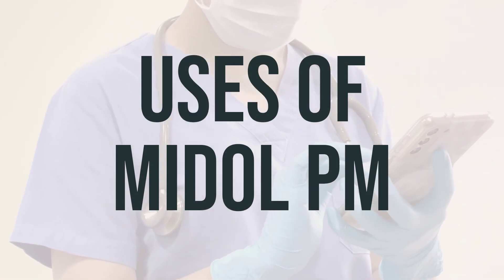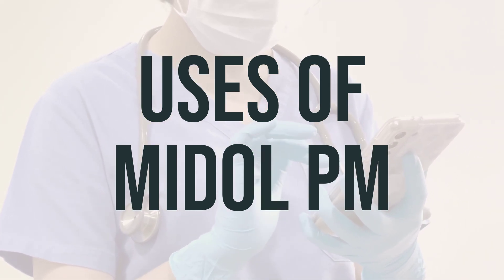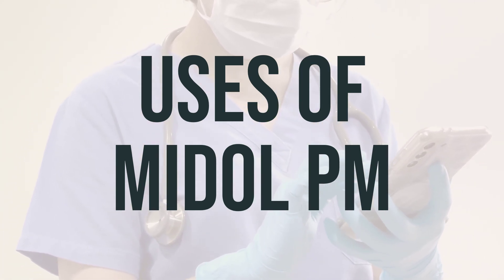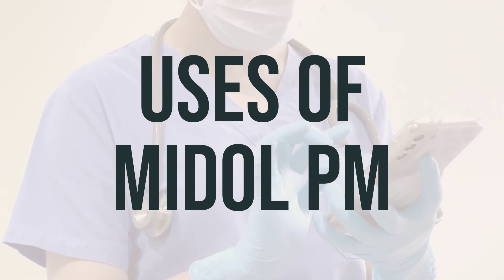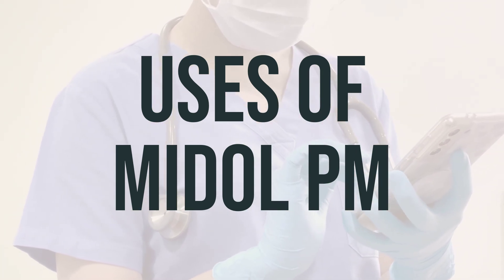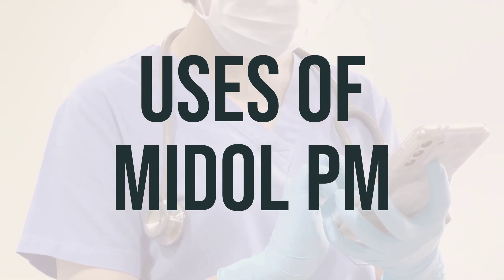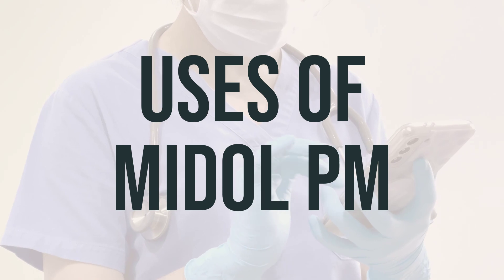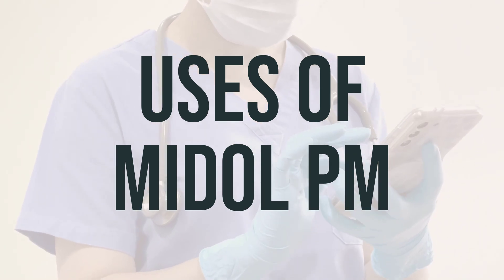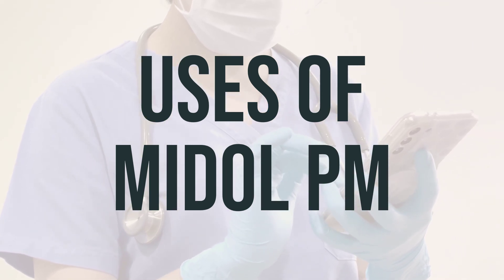The combination product Mydol PM contains acetaminophen and an antihistamine. Acetaminophen helps to reduce fever and mild to moderate pain, such as headache, backache, and muscle strains. The antihistamine in this product can also cause drowsiness and may be used as a nighttime sleep aid. It can also help relieve allergy or cold symptoms like watery eyes, itchy eyes, nose, or throat, runny nose, and sneezing.